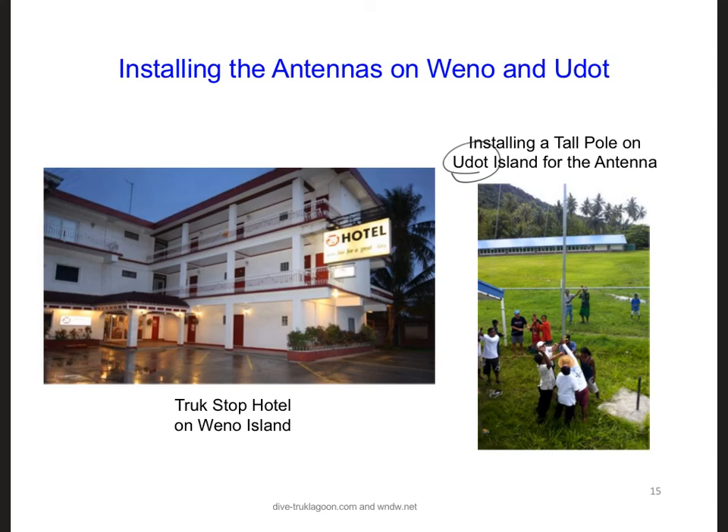Take out your in-class project notebooks and write down that either both antennas on Ueno and UDOT need to be at least 18.3 meters high in order to clear the Earth's curvature and achieve a line of sight link. Also make a note that if we put either antenna even higher than 18.3 meters, like on top of a hotel, then the antenna height requirement on the other island is relaxed.